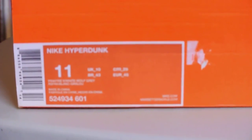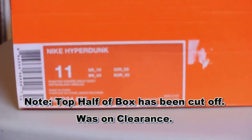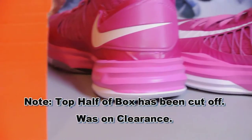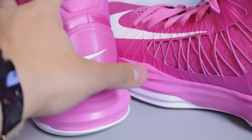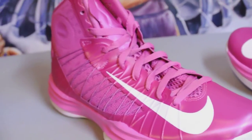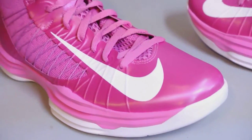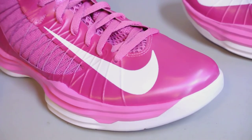Hey, what's up guys — got a pair of Nike Hyperdunks for sale. Picked these up at the Nike outlet. The official colorway is pink fire, white, and wolf gray. As you can probably guess, this is the breast cancer awareness pair — mainly pink and white. Whether you're looking to rock these every October, you're a huge fan of pink, or you're a girl with large feet, this is a size 11 men's, so you'd be a size 13 women's.